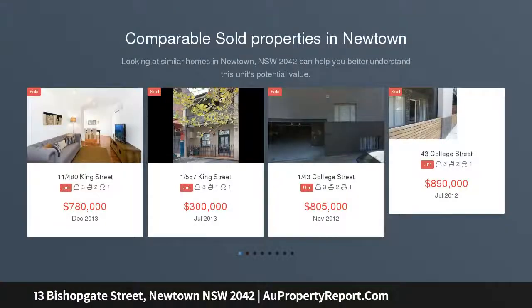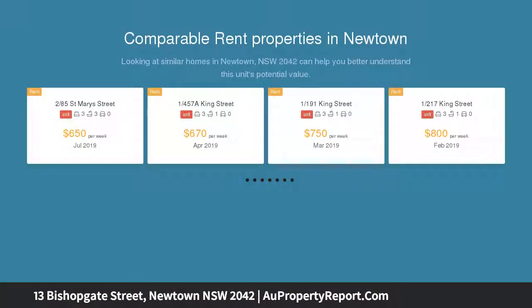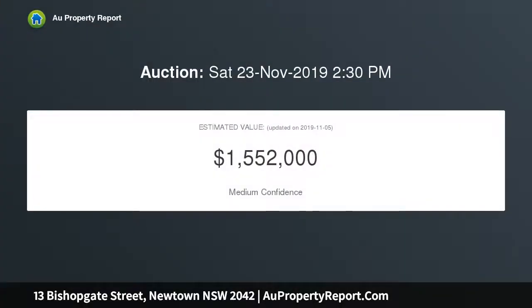This oversized two-story terrace home offers endless possibilities for renovation. With a north-facing facade and rear lane access, this property would suit owner occupiers looking to put their own mark on the property, as well as investors who would like to take advantage of the strong rental yields in this area.